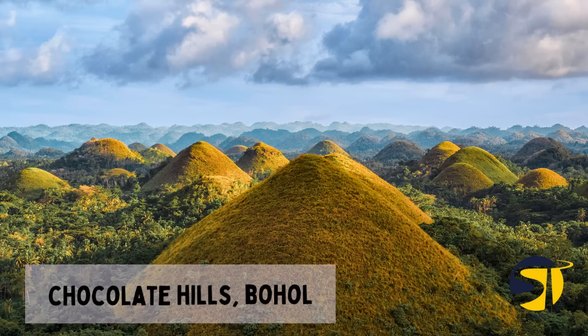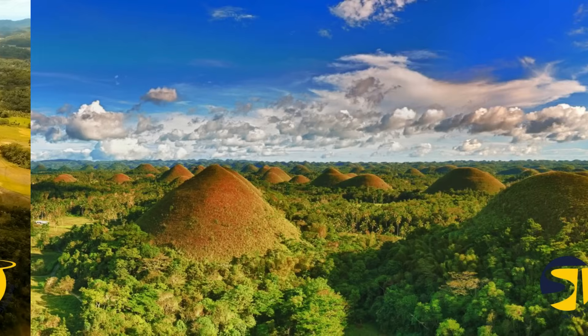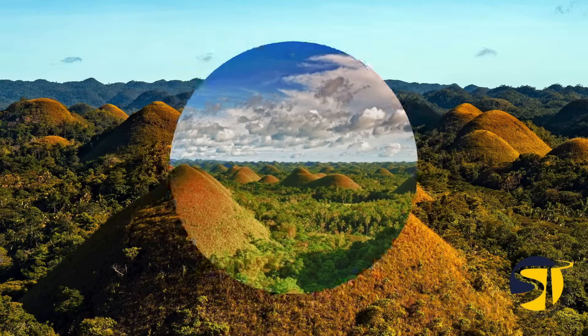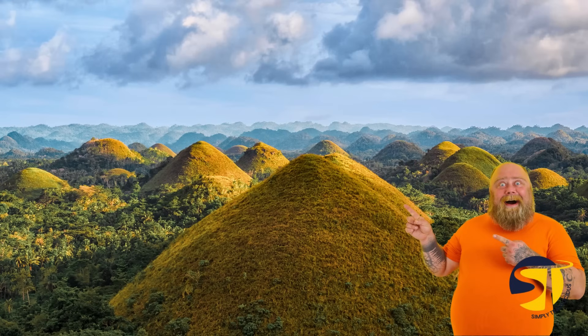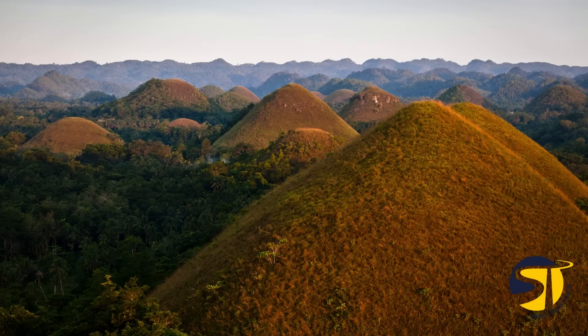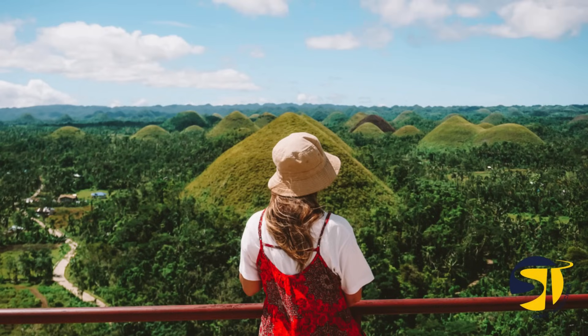The Chocolate Hills of Bohol, named a UNESCO World Heritage Natural Monument, is an absolute must-visit spot in the Philippines. These unique cone-shaped hills create a stunning landscape that's sure to leave you in awe. During the dry season, they turn a delicious chocolatey brown color, hence the tasty name. You won't be able to resist taking in the beauty of this natural wonder during your trip to Bohol.